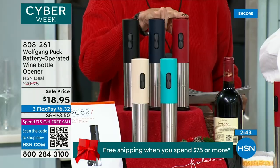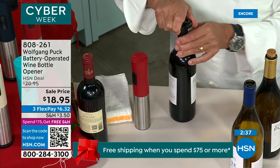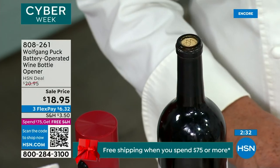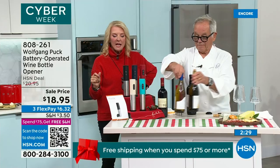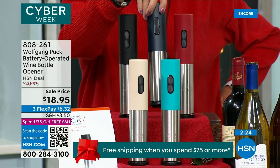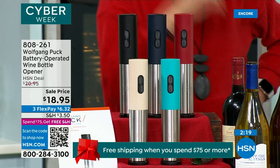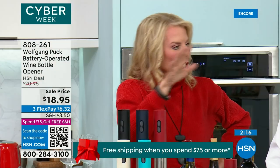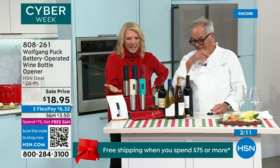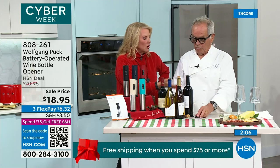We have color choices: the midnight navy, the red, the turquoise, and the champagne. The midnight navy is the most limited — we have 700 for the entire day. I don't worry about who I'm giving it to, because everybody can use all of these things. So what I do is stock up because the deals are so darn good. We're under $19 for this. My wife Galila uses the wine opener all the time, and her girlfriends ask, 'How did you open that? I have such problems opening a bottle of wine.' But not with this one.